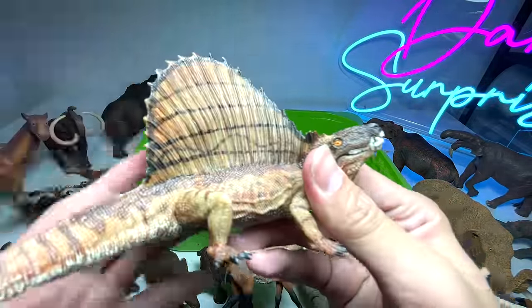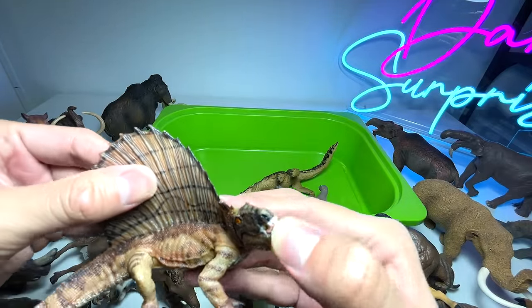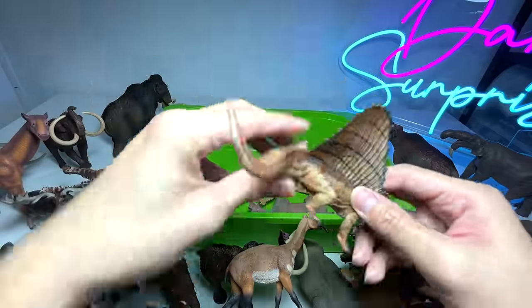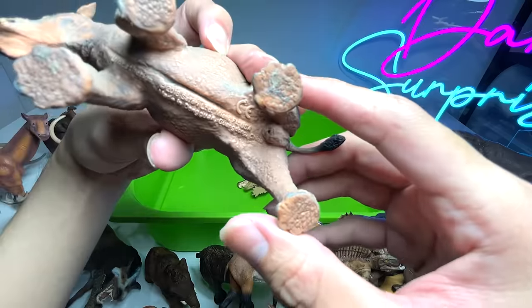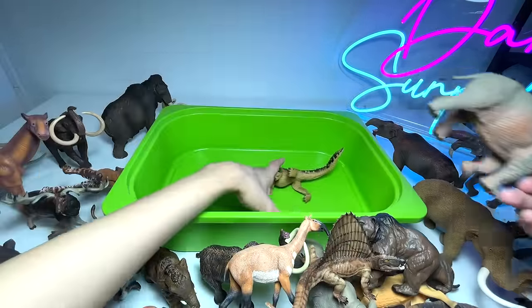Another Dimetrodon — this is actually a bootleg version, basically an imitation of the one from Papo. This should be a Uintatherium, if I'm not wrong — yes, that's right, Uintatherium.